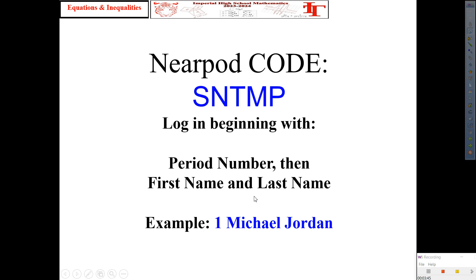By the way, copy the Nearpod code. Just in case you don't finish copying something during the lesson, it's going to be in that presentation on Nearpod — S-M-T-M-P. And what's another place to go to see the lesson? YouTube. Once again, 23 Mr. Q. Subscribe, share, and so on. I'm already past the K mark. Let's go.